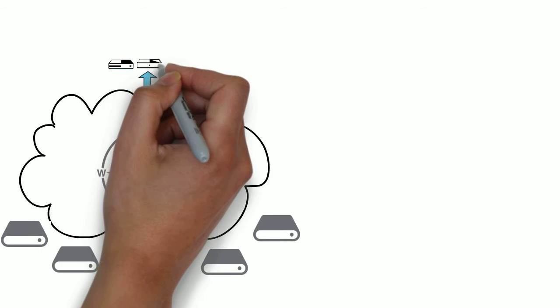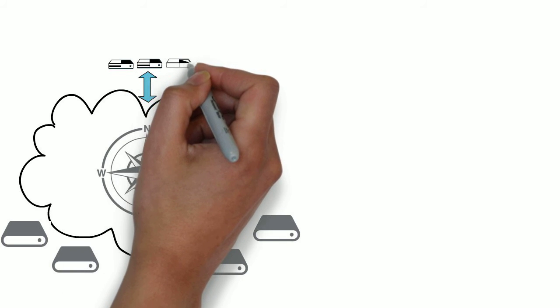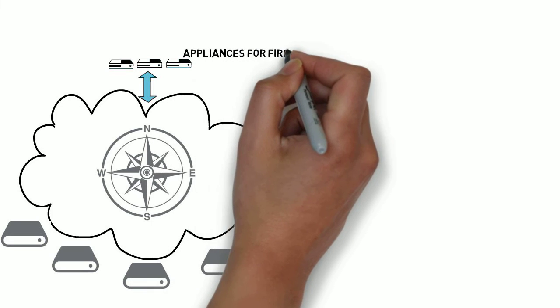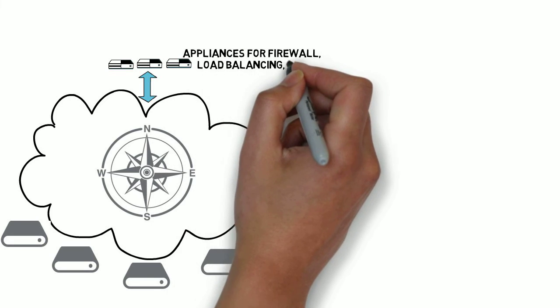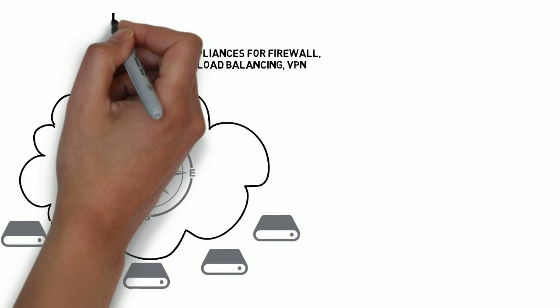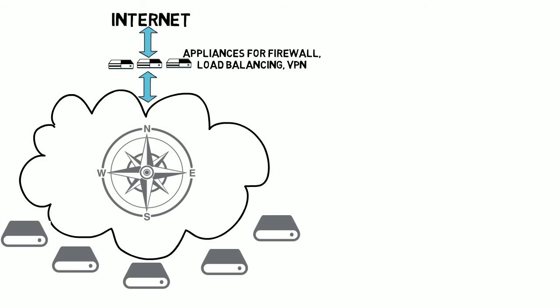These include, among others, firewalling, encryption, load balancing, traffic monitoring, etc. And these services are very commonly implemented by dedicated appliances. Given the nature of north-south traffic, these appliances are normally placed close to the outbound interfaces of the data center, allowing a great topological match for the traffic that they must process.